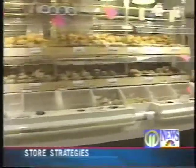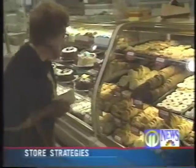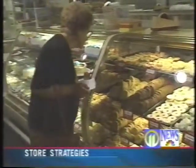We usually come in for something else, but the aroma of fresh bakery leads you right to the counter. When customers see and smell that quality, they absolutely pick it up and buy it.